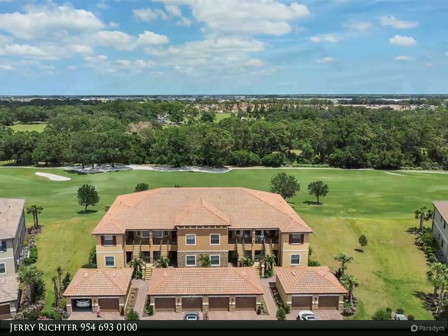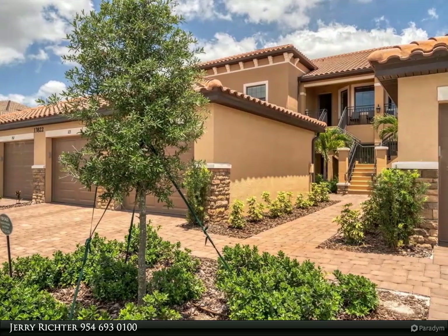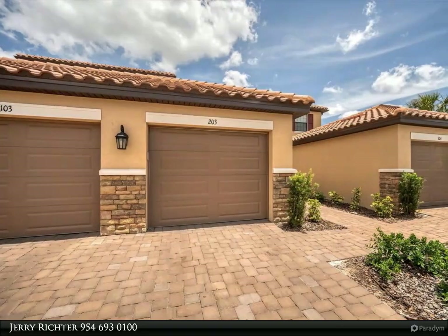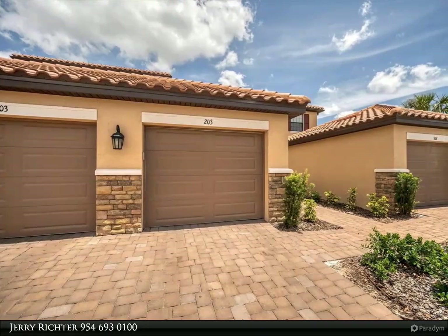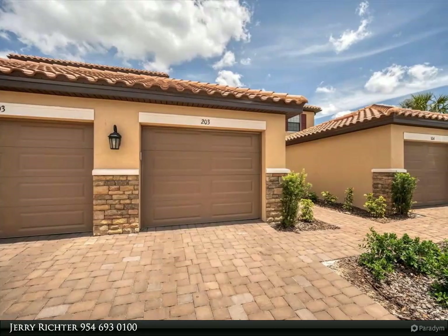Kitchen features tall white cabinetry with upgraded pull-out drawers and base cabinets, granite countertops with soft gray hues, stainless appliances and sink, and an eating area looking out to the front porch and balcony. Crown molding accenting the vaulted volume ceilings creates a wonderful space. All lighting, dimmer switches, and faucets upgraded.